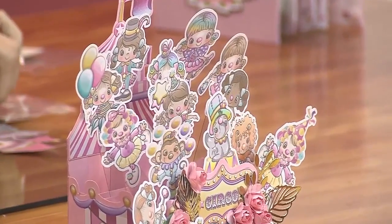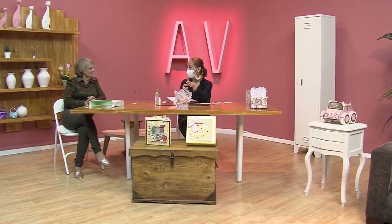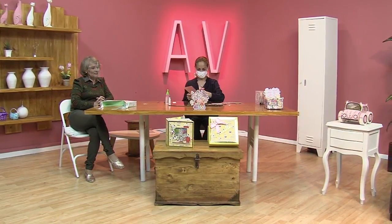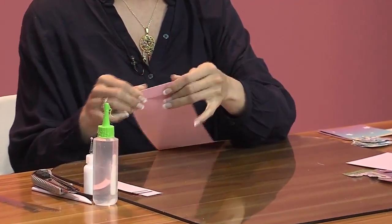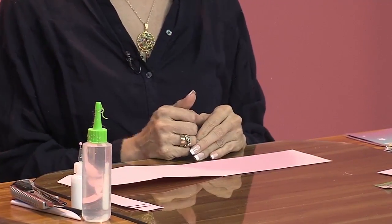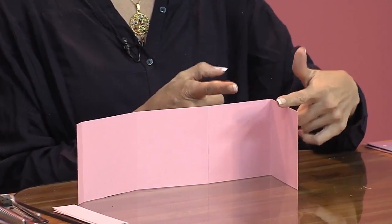Como tarjeta, entonces las personas les llegará la tarjeta y qué hermoso porque lo conservan. Para decoración y también para el centro de mesa. Claro, yo lo he guardado toda la vida porque es que es hermosa. Bueno entonces, vamos a necesitar una tira de 42 centímetros de ancho por 10 de alto. Porque nosotros vamos a necesitar cuatro partecitas de 10 centímetros cada uno para que nos haga la cajita.